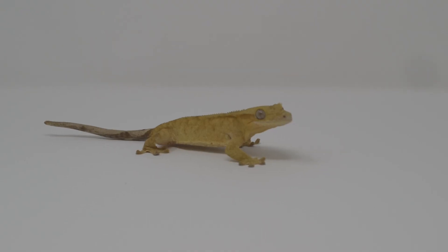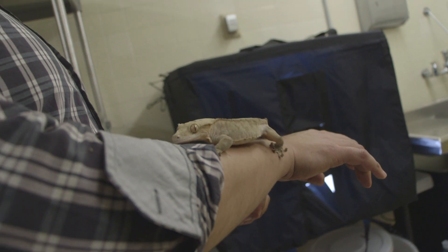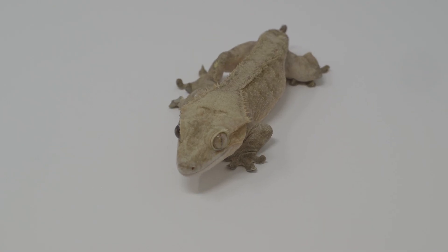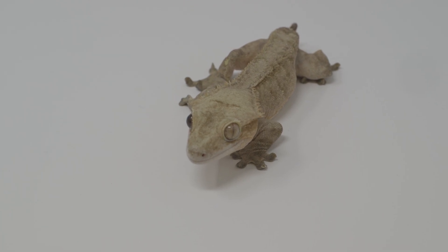We also have two other species of lizards in the lab: the crested gecko and the chameleon gecko. These two species are close enough in relationship that they can hybridize, but they have divergent regenerative capabilities. The crested gecko can't regenerate its tail naturally, whereas the other species can. When we crossbreed these two lizard species, their hybrids can regenerate their tails.